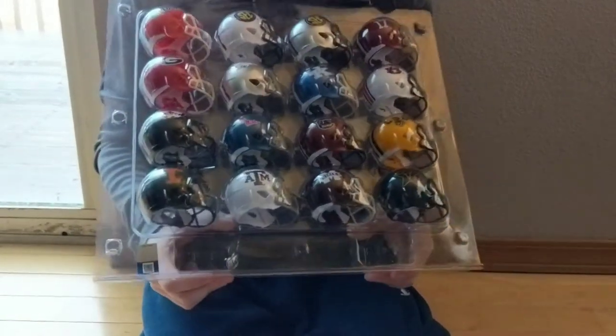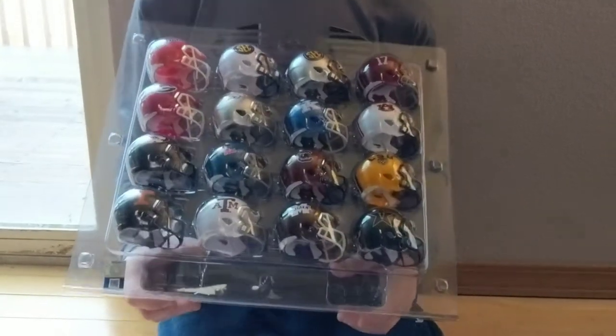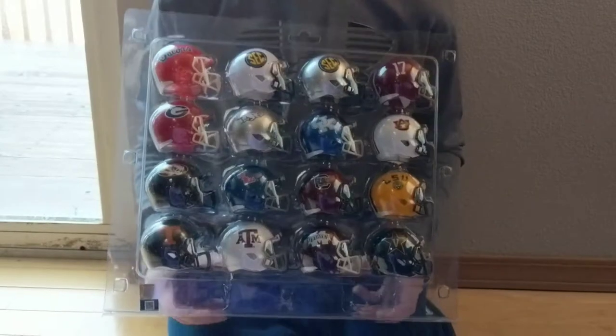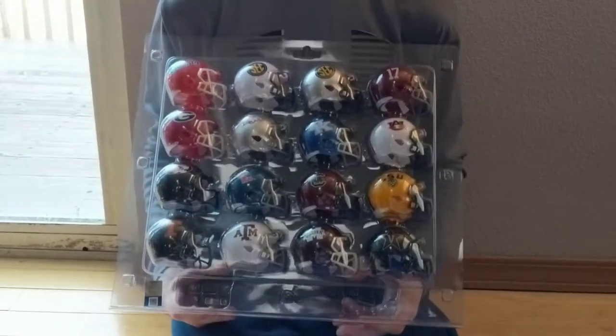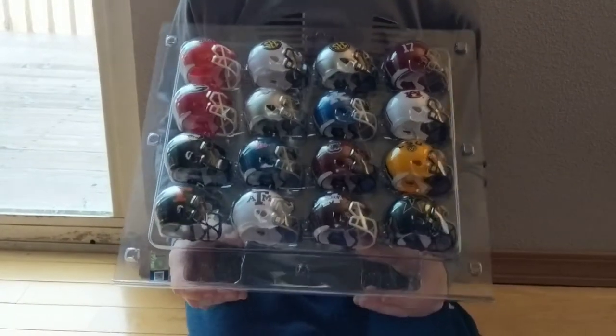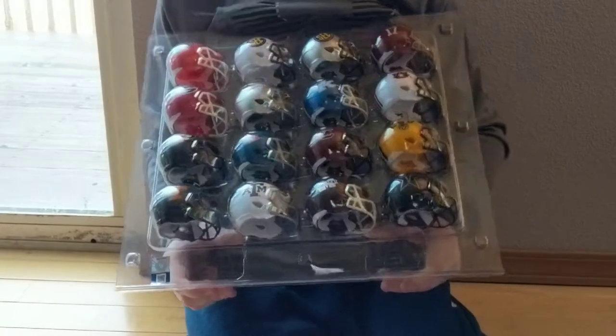So right here I have the SEC pack. I got it in the mail today. My dad told me they would be on Monday, but my mom kept it to see where they would come today on Sunday. And I can't wait to open it up, so I guess I'll start opening it up right now.